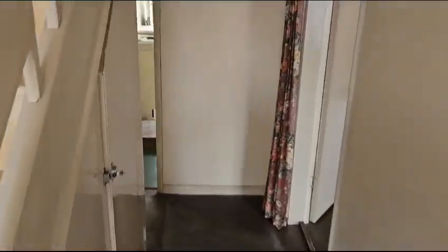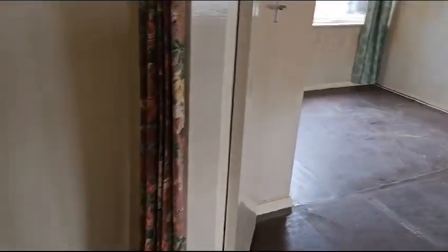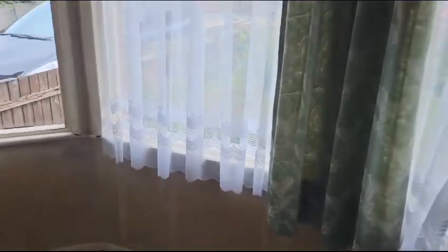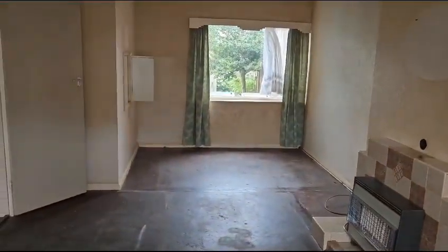In the entrance hall there's a lovely original staircase and stairwell — absolutely super. The property requires a rewire. It was full of furniture last time I came in, but it's a lovely size through room.